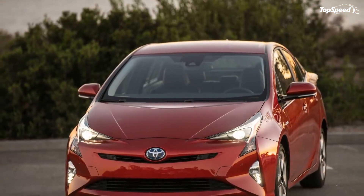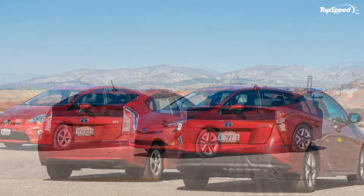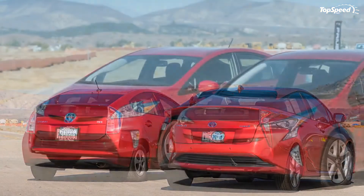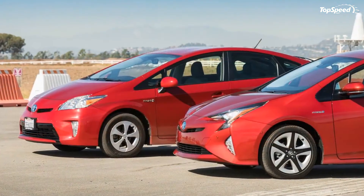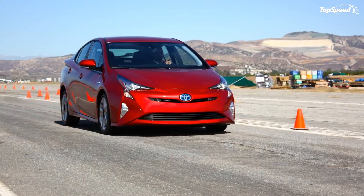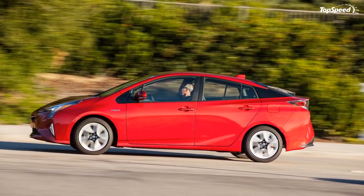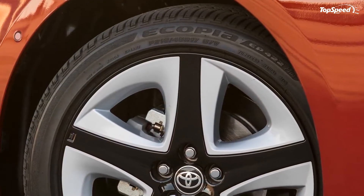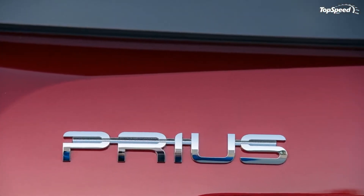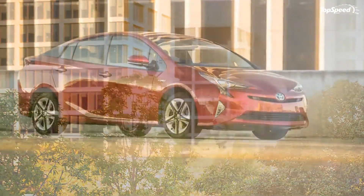Drivetrain: Exterior updates and the latest infotainment are the norm for any next-gen model, but the most important part of a hybrid is obviously the drivetrain. Like the outgoing model, the 2016 Prius is equipped with a 1.8-liter inline four-cylinder Atkinson cycle gasoline engine that still takes regular low-octane fuel. However, Toyota performed a number of tweaks to increase efficiency — including a new exhaust gas recirculation system, an active grille shutter, new intake ports, and reduced friction on the rotating assembly and pistons. These all contribute to an increase in thermal efficiency from 38.5 percent to 40 percent, the highest in the industry.